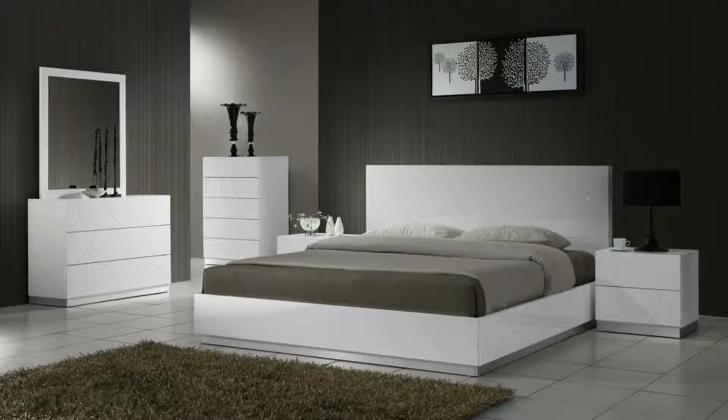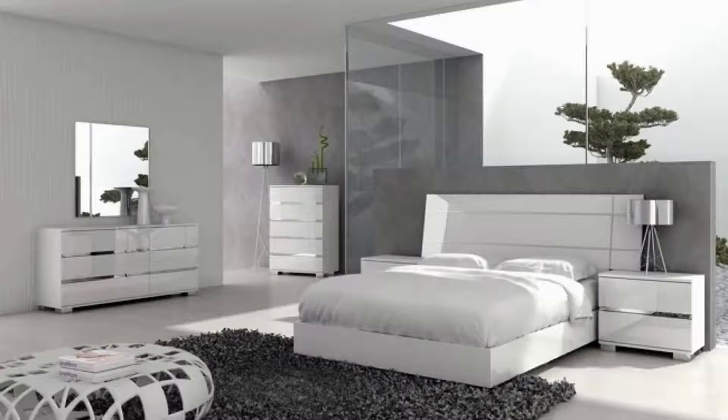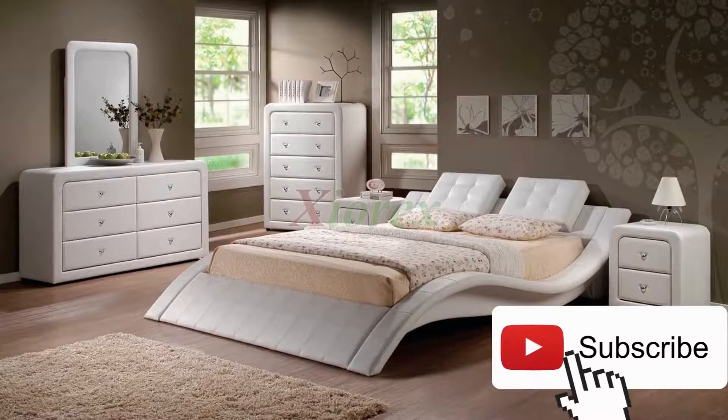A platform bed doesn't have to be all hard lines and sharp corners — check out this curvaceous little number. Bring some sheen to the bedsides with oversized metallic globe pendant lights. Install a glass partition wall around an ensuite to open up the space but keep bathroom steam inside; privacy curtains can be drawn around the outside when in use.